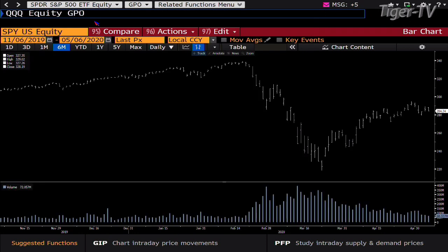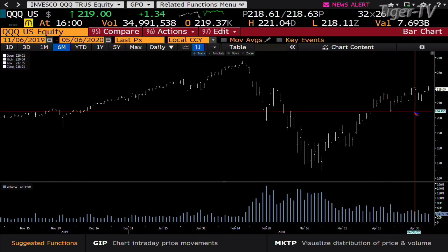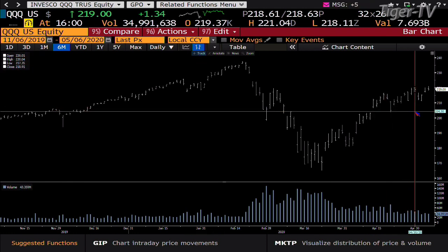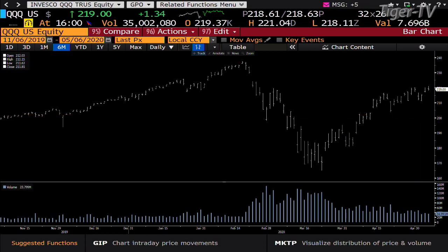NDX 100, same type of setup — failure in price, failure in volume. You're at 219. The NDX 100 got over the highs generated on April 30th. That high was 220.04. You had 43 million shares traded; we did 34. That sets up a run — not an ABC down — just sets up a run down to the 211 price point.